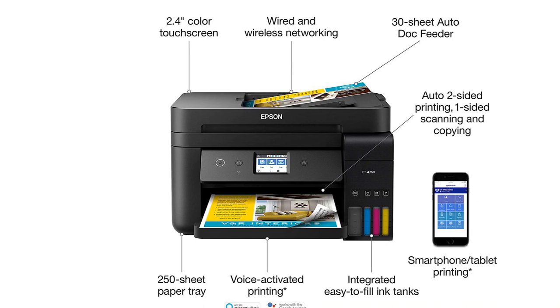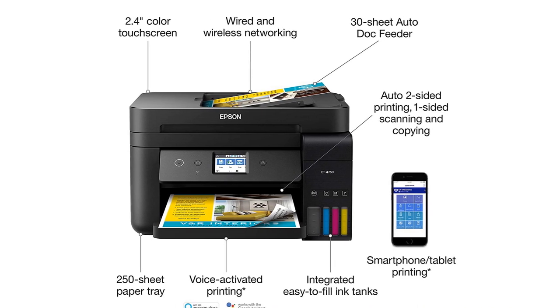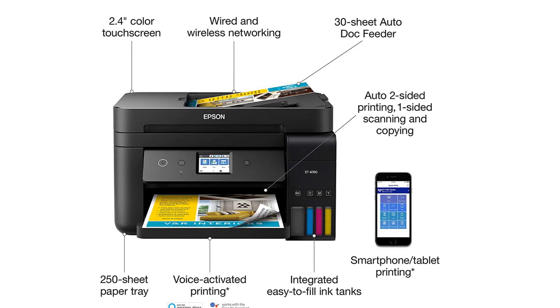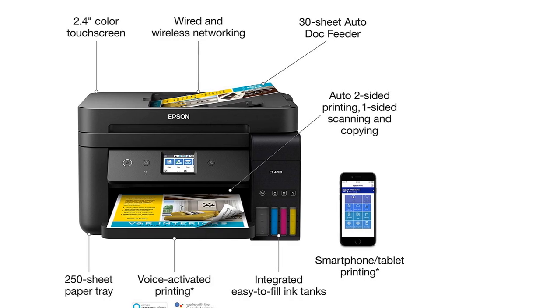The only downside to this model is its relatively low duty cycle — it's only rated to print 800 pages per month. For home use that's fine, but for some offices, that might not be enough.